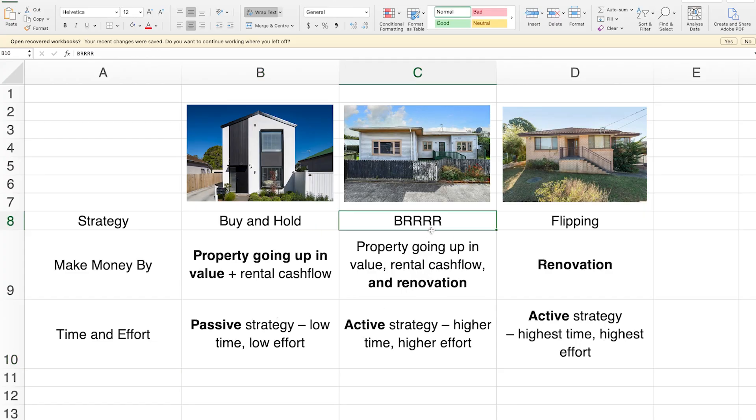Then you've got the BRRRR strategy. This is where you buy a fixer-upper, you renovate it to increase the value and the rent, and then you hold on to it. BRRRR stands for buy, renovate, rent, refinance and then repeat. The good thing about this one is you might spend 50k on the renovation but the value of the house might go up by around 100k. The downside is you've got to have the money and the time to renovate — even if you hire a builder or painter, it's still going to take your time to manage.